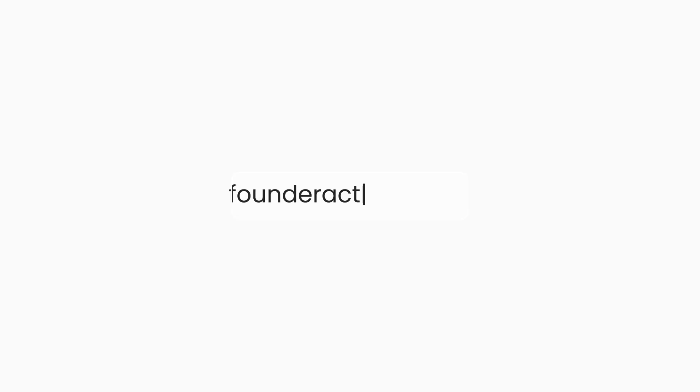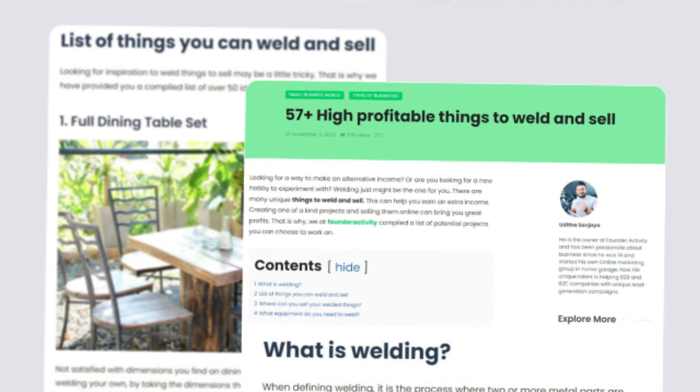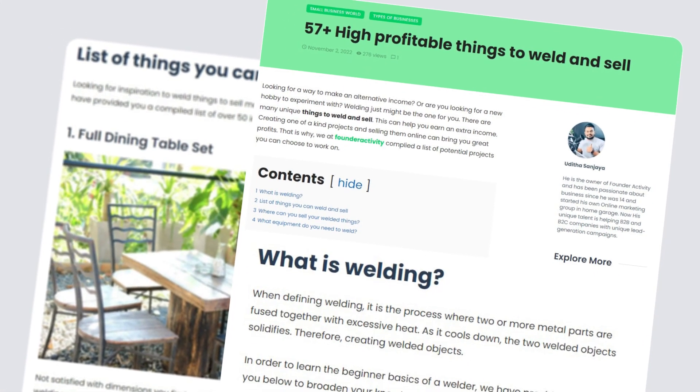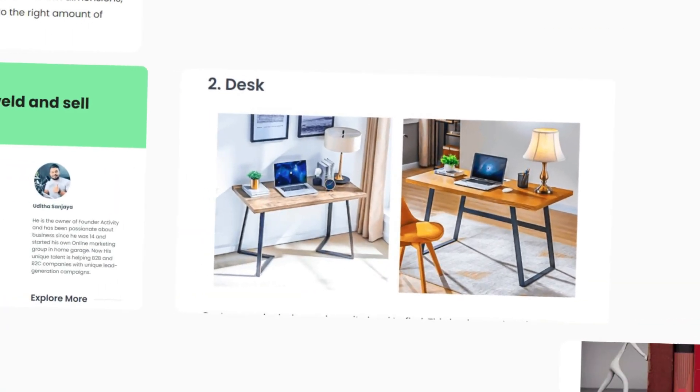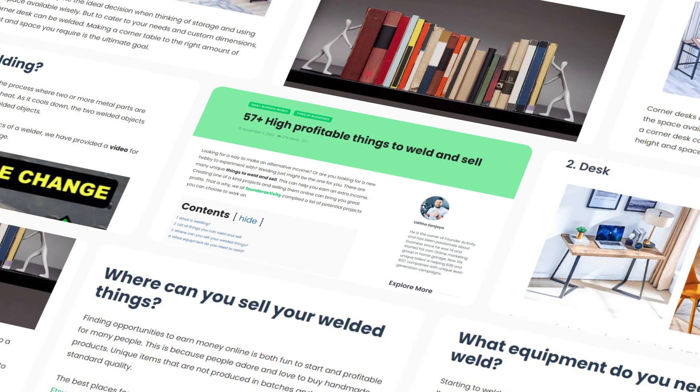Visit our website at founderactivity.com to read our article on 57-plus profitable items you can weld and sell. With eye-catching visuals, learn more about what to build and how to do it. For your convenience, we will link it down in the description box below. Let's find out what you can weld and sell.